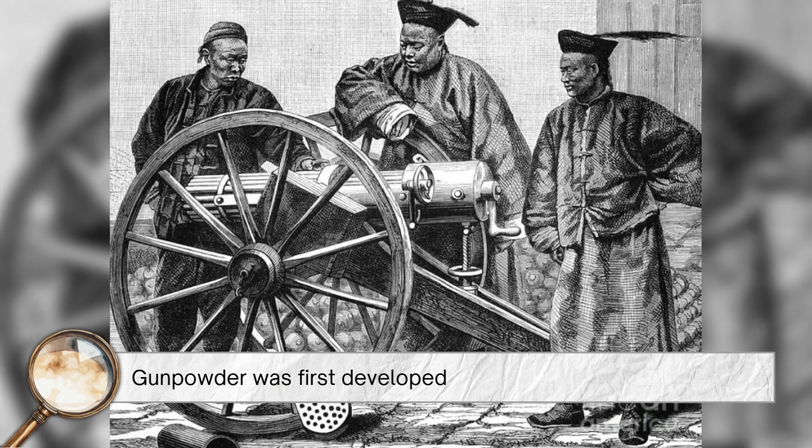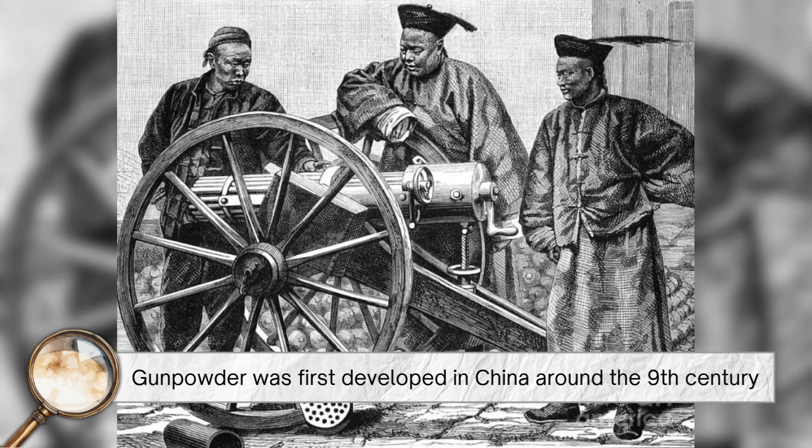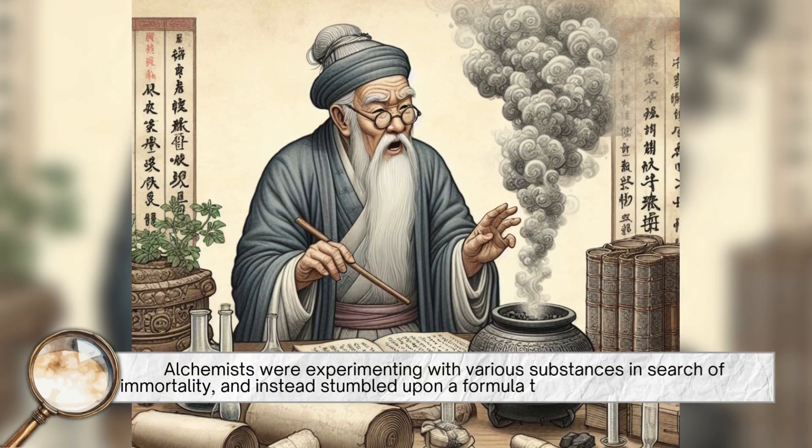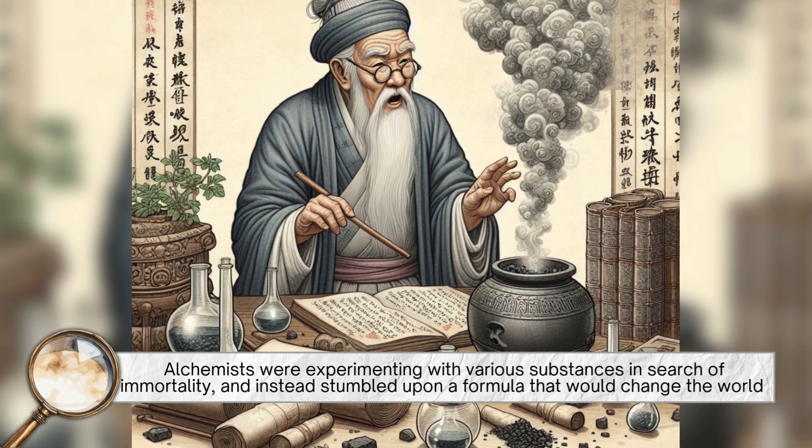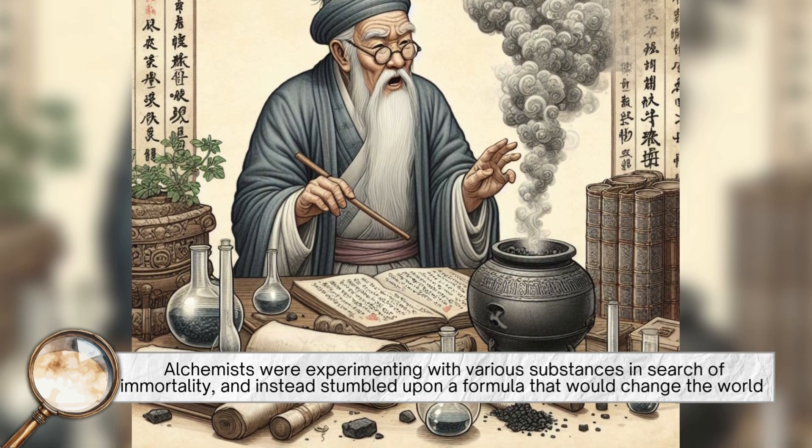Historically, gunpowder was first developed in China around the 9th century. Alchemists were experimenting with various substances in search of immortality and instead stumbled upon a formula that would change the world.